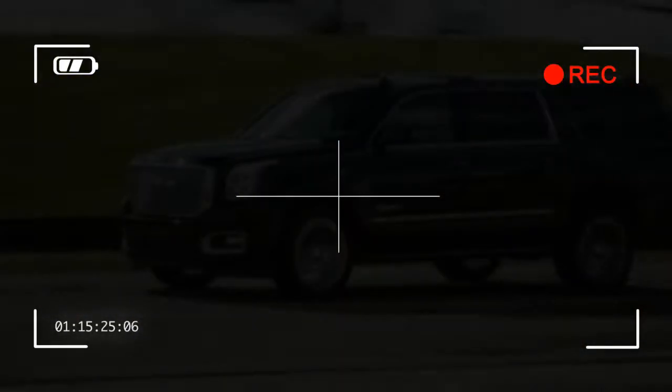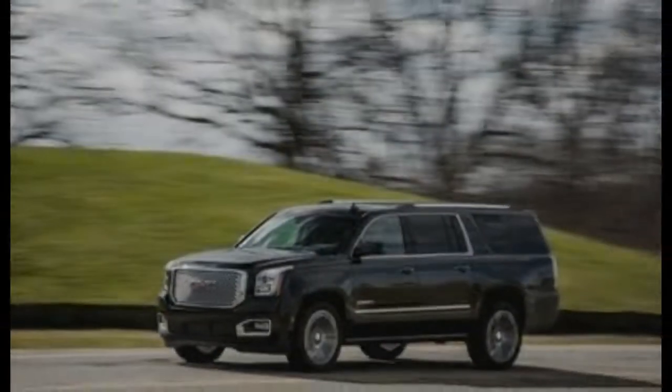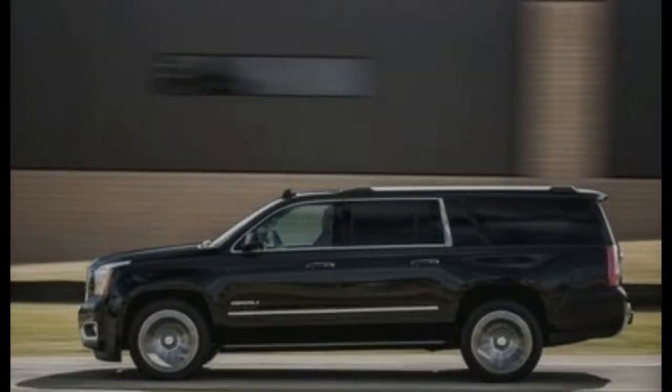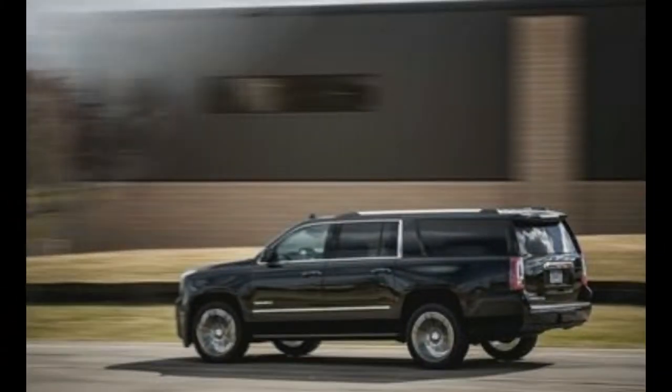The Yukon's long wheelbase XL model is our pick, as its cavernous interior largely remedies the standard short wheelbase version's struggle to accommodate seven passengers plus all of their luggage. We'd avoid the top Denali trim and its expensive but not truly luxurious trimmings, and would choose the $61,420 SLT, which includes the following features.